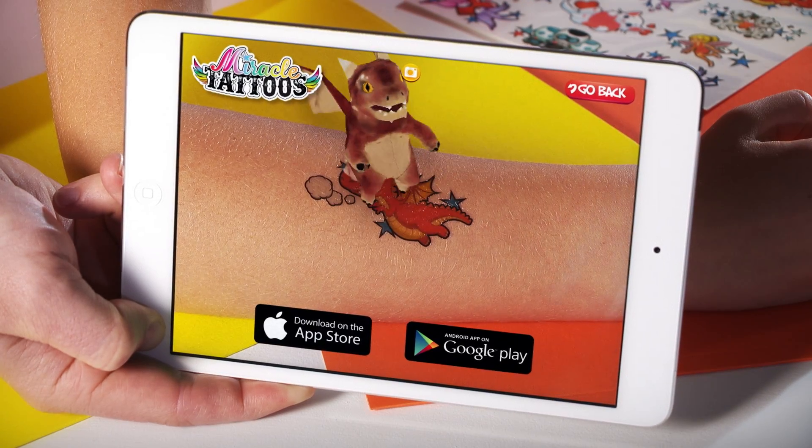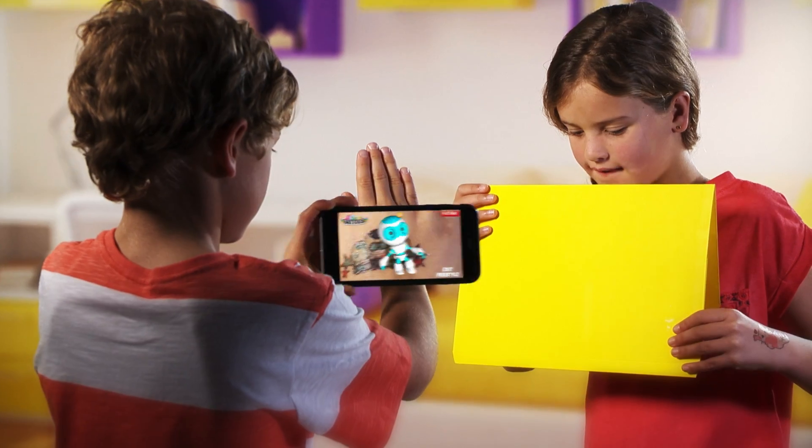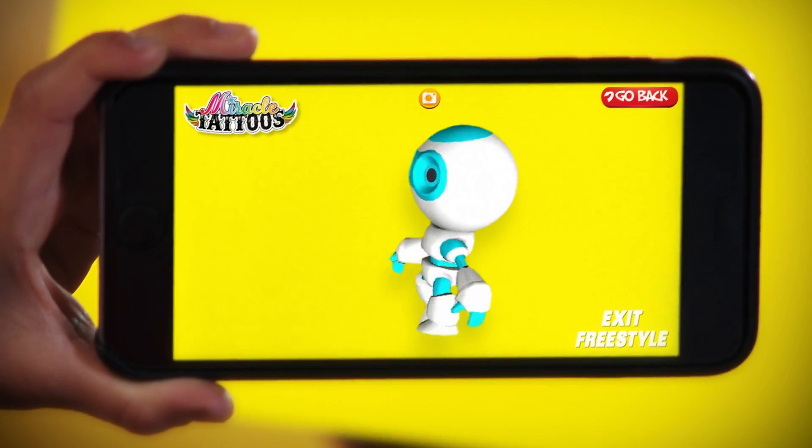Miracle Tattoos work with pretty much any smart device. Take a photo and add in your favourite animation. There's a whole world of Miracle Tattoos to collect.